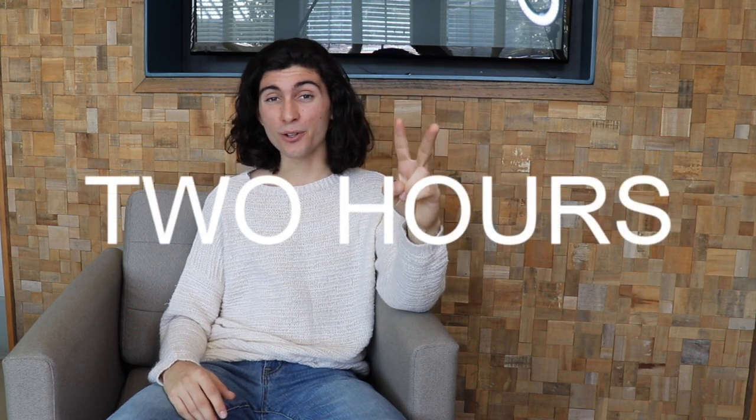In today's video, I'm going to be answering the question: can you actually make money from Amazon by working from home? Specifically by using Amazon Mechanical Turk. To answer that question, for the next two hours I'm going to be sitting here doing Amazon Mechanical Turk. So if you're interested in finding out how much I was able to make in two hours, and you want to learn more about MTurk and how you can get paid from Amazon to work from home, then make sure to stay tuned and watch until the end.